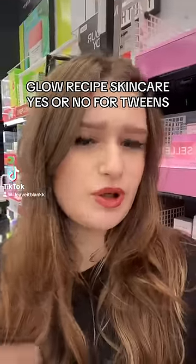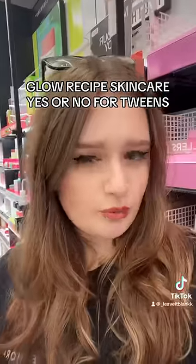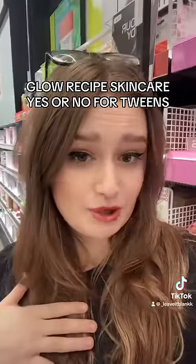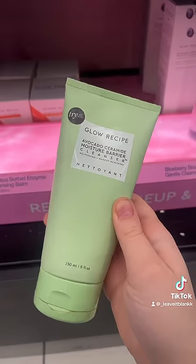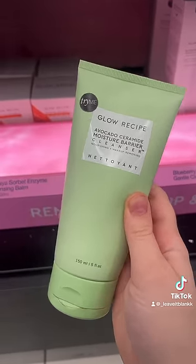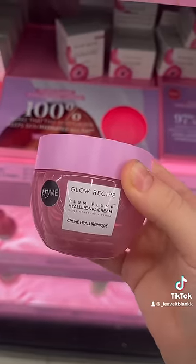You guys wanted to know which products are good from Glow Recipe for young skin, so let me show you what I would and would not recommend. In my opinion, I would definitely recommend their avocado cleanser — it's an overall great makeup remover, very nourishing and gentle. The Hyaluronic Plum Plum Cream is safe; it's a pretty lightweight moisturizer and it smells amazing.